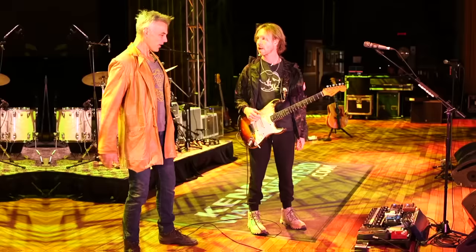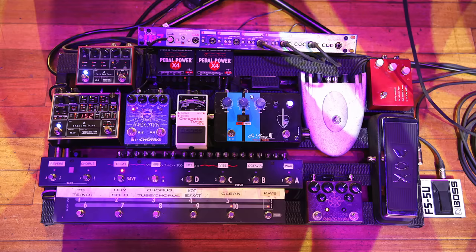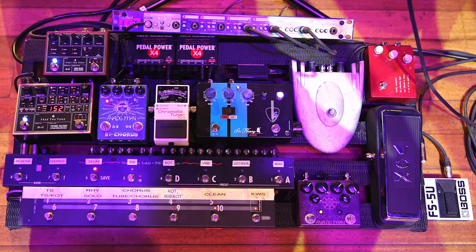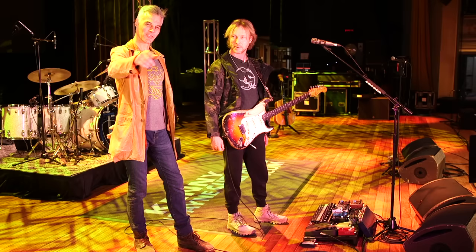All right, so here we are at the pedal board. I'll just do a quick run through the signal chain. First off, we have the Vox Wah pedal. Inside the guts, a guy custom made it with an actual Clyde McCoy circuit with tropical fish caps and the halo inductor. So it sounds totally authentic - deep nerd stuff. He's legit. I can't think of his name right now, but I'll get it to you.